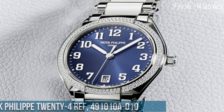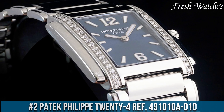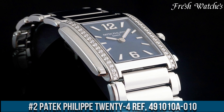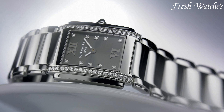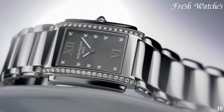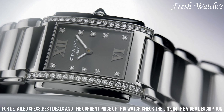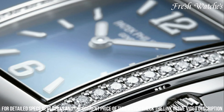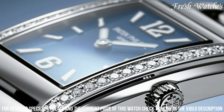Number 2. Patek Philippe Twenty~4 Ref 4910/10A-010. This stunning timepiece, designed for modern independent women, embodies timeless beauty and refined craftsmanship. The stainless steel case, measuring 25.1mm by 30mm, encases a silvery dial adorned with Arabic numerals at 12 and 6 o'clock,